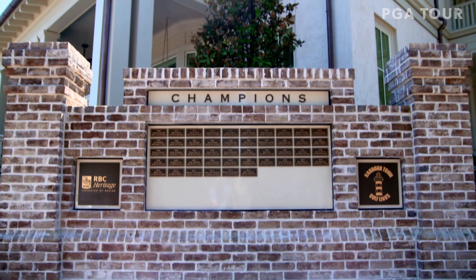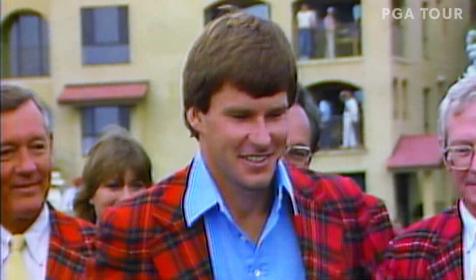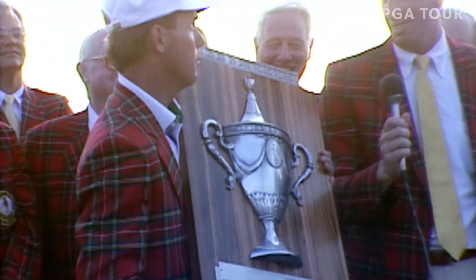The past champions list here is basically dotted with Hall of Fame members. No question — it's an incredible list of champions here, and I think a lot of that is due to how good this golf course is.